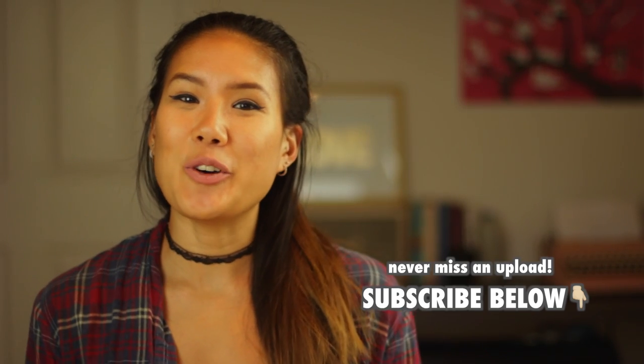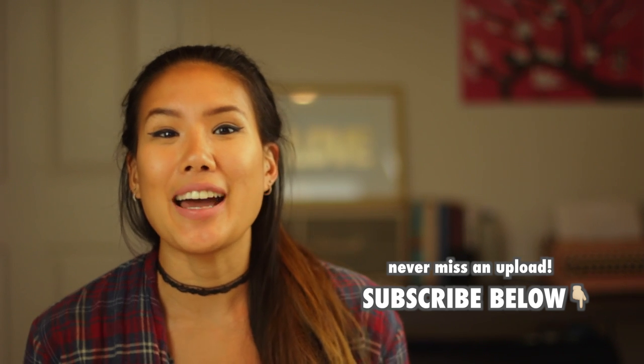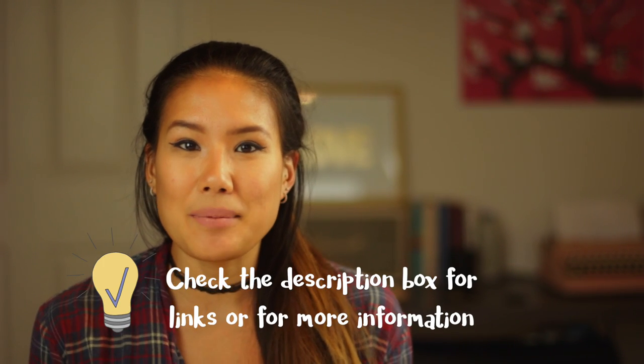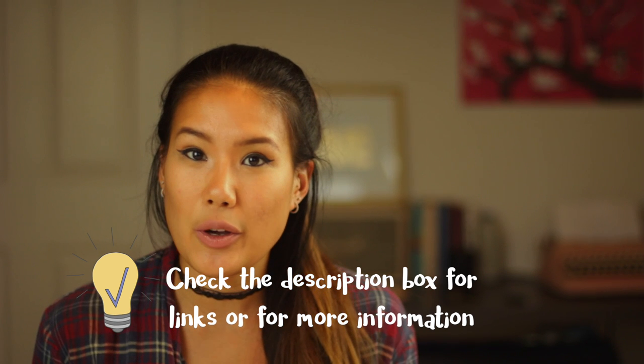Hi everyone! Summer is almost over and it's time to go back to school. I know it sucks but I've put together a quick back-to-school guide that makes things a little easier for me in med school, and hopefully they'll help you guys too. All the items I mention in this video and their variations will be linked in the description box below, so without further ado let's get started.